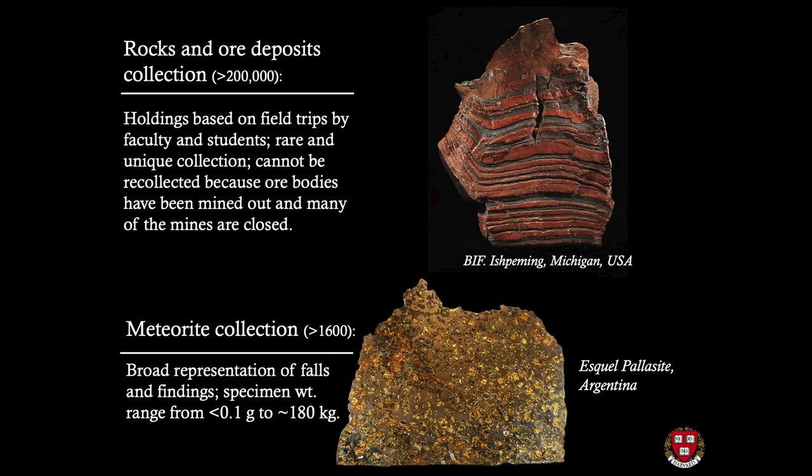The rock and ore deposit collection consists of more than 200,000 objects. This is a very unique collection because it's based on field trips by faculty and students, and some of these specimens cannot be mined anymore because either the mines have been exhausted or they are closed.